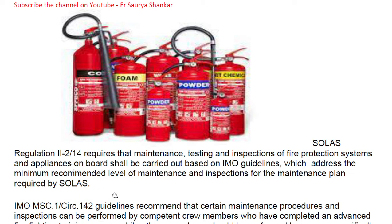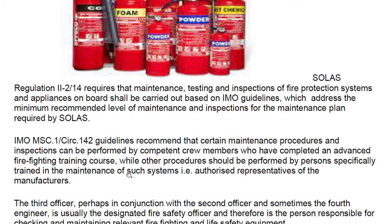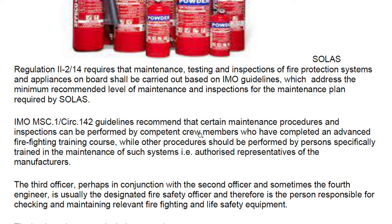These are the minimum recommended standards, which is why we are known as maintenance engineers and maintenance officers on board. IMO Maritime Safety Committee circular 1432 guidelines recommend that certain maintenance procedures and inspections can be performed by competent crew members who have completed an advanced firefighting training course, while other procedures should be performed by a person specifically trained and authorized by the manufacturer.